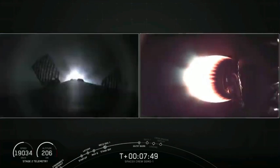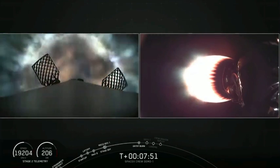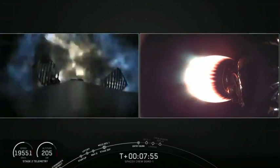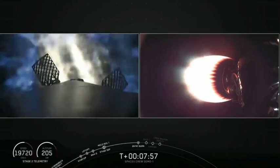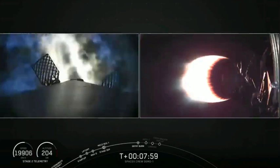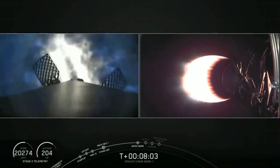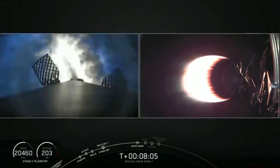Stage 1 FTS is safe. Stage 1 entry burn has started. Look at that frame. Switch 3, M1D engines reigniting. Burn is going to continue for about another 18 or so seconds.